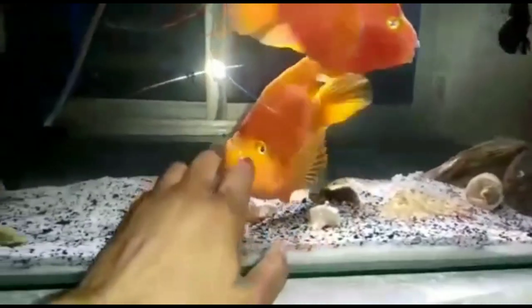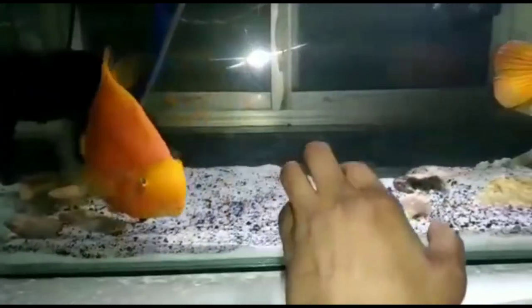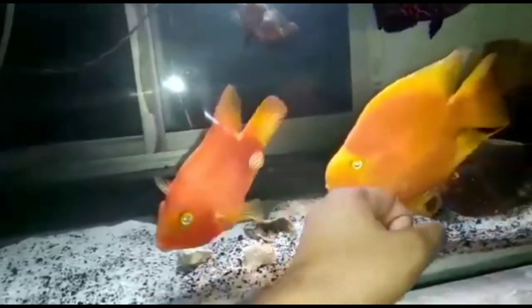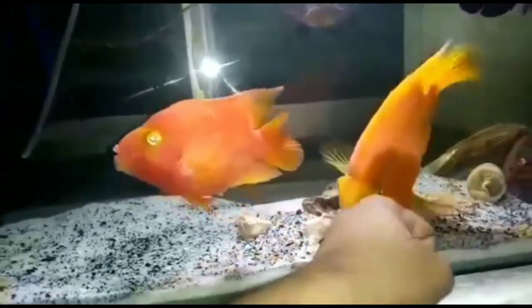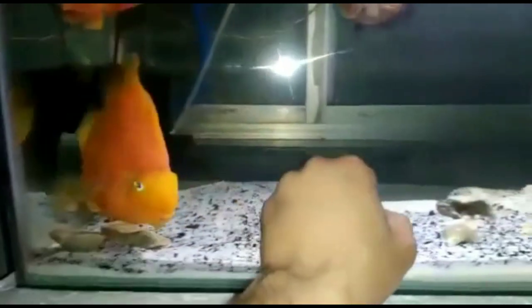Hey guys, today's video is on monster fish — but on the lowest budget. Which monster fish will you get in a pocket-friendly price? So guys, don't skip this video. Like it and subscribe to the bell icon. Let's start today's video.